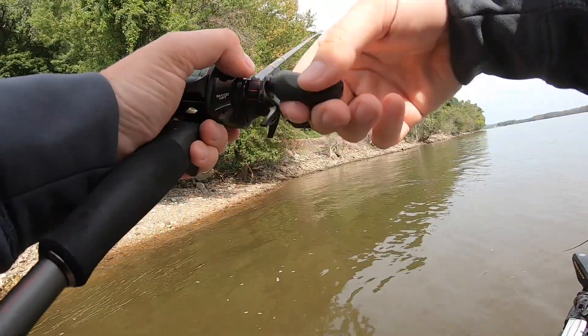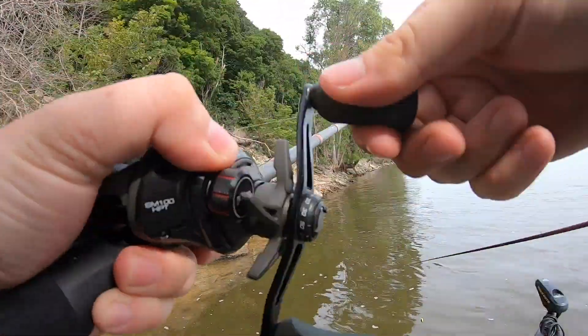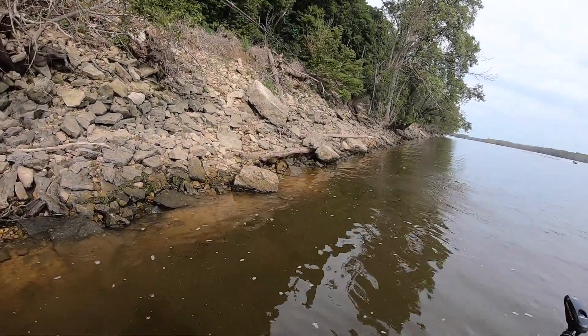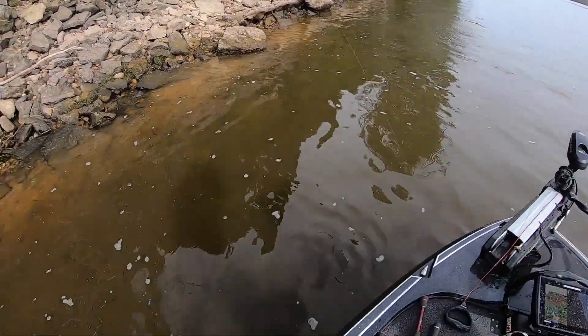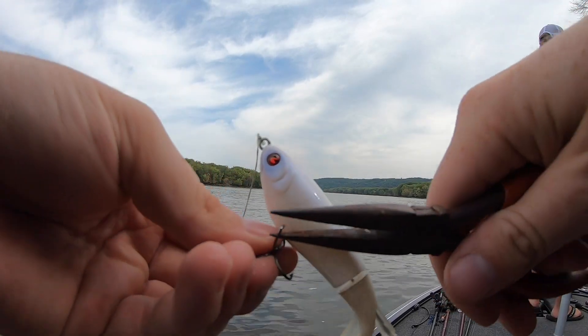I decided to tie on a whopper plopper because our other boat was catching a ton of fish on it. They told us to try it out and I rigged that up and went to work trying to find some of those main river smallmouth. Got one on the whopper plopper - little smallie, he's running by the trolling motor. I caught a few fish on the whopper plopper but also missed a few, so I decided to crimp the hooks down to make sure I didn't stick too many fish before the tournament. I didn't really get very many blow-ups after that though.